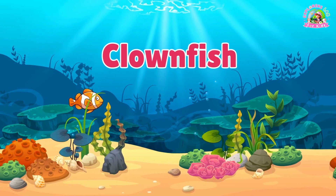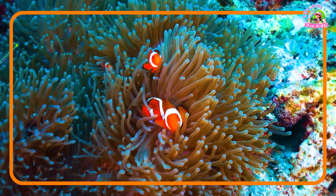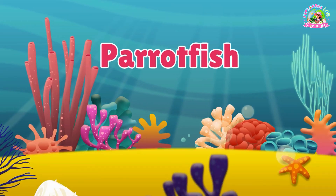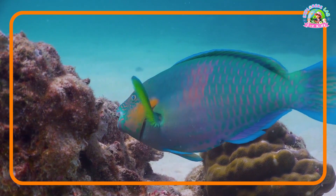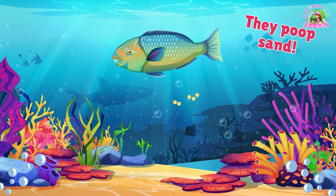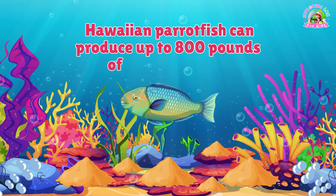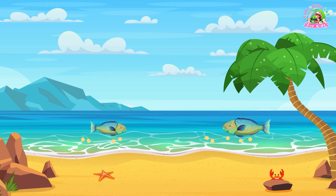Clownfish! These bright orange fish with white stripes live in sea anemones for protection — it's like their cozy underwater house. Parrotfish! These fish have strong teeth that let them eat algae off coral. And here's something surprising: they poop sand! A single parrotfish can produce hundreds of pounds of sand in a year. Did you know that Hawaiian parrotfish can produce up to 800 pounds of sand annually? That's how some beaches are formed.